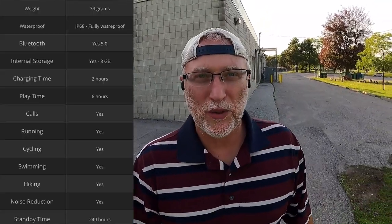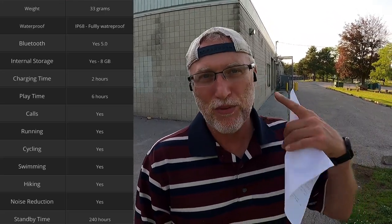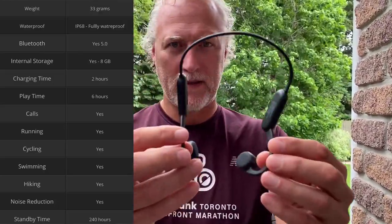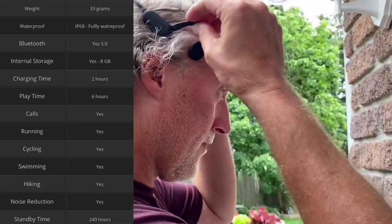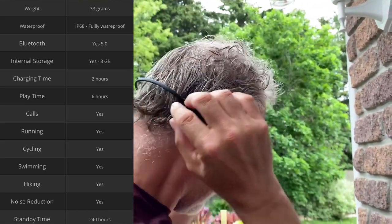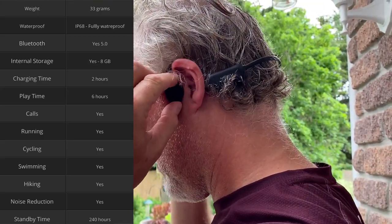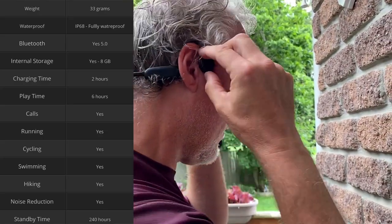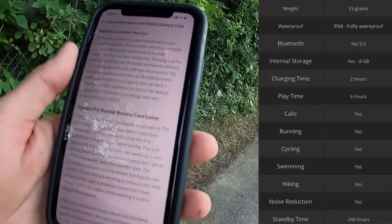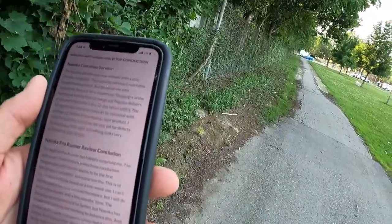The specs on these things are pretty cool. It's 33 grams — a little bit heavier than others like the Aftershocks, which I believe are 28. Bluetooth 5.0, internal storage with 8GB, charging time is two hours, and playtime I found was between five and six hours. You can make phone calls, run, cycle, swim, hike — it has noise reduction. Standby time is 240 hours. The price is pretty good at $120 Canadian. It comes with a 12-month warranty, a 30-day return policy, and another 12-month standby warranty, which can be extended with another 12 months if you register the product.